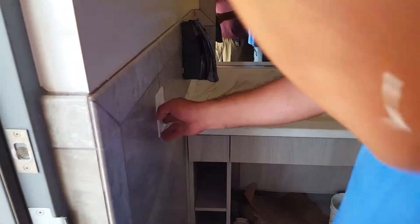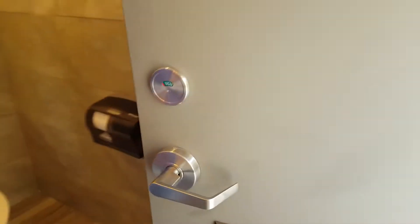These are individual bathrooms, not communal bathrooms. As soon as you turn the light on and off, you have an occupancy light outside so people know it's occupied. We also have a vacant and no vacancy indicator on there.